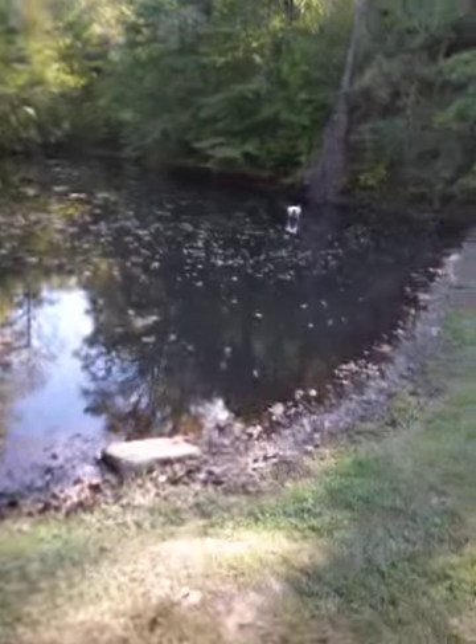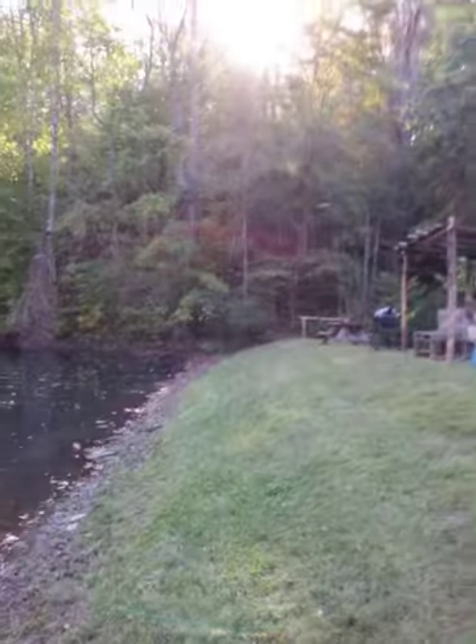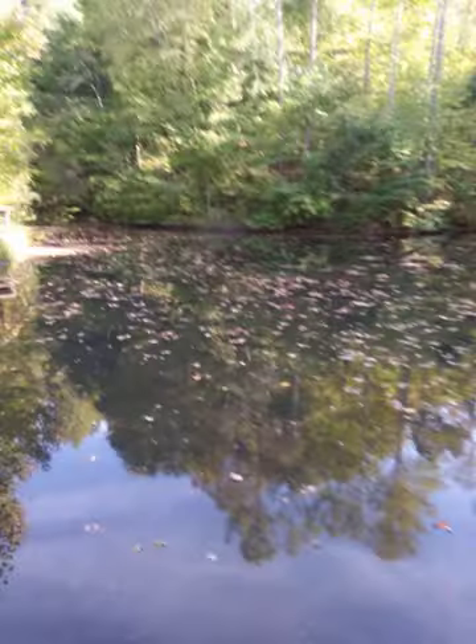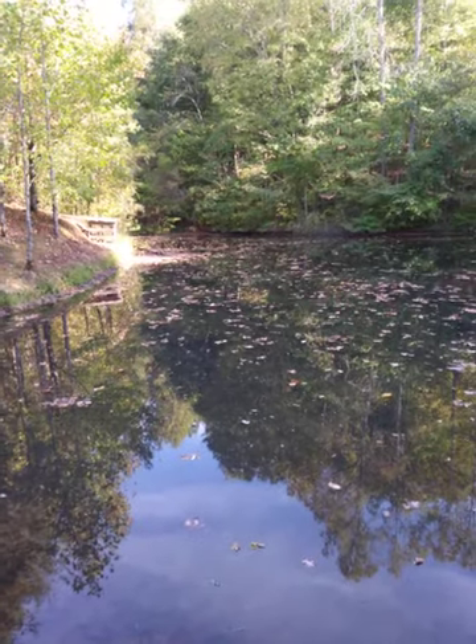You can actually hear it — it's kind of crazy — you can hear the leaves falling off the trees. It almost sounds like an animal walking through the woods. It's so peaceful.